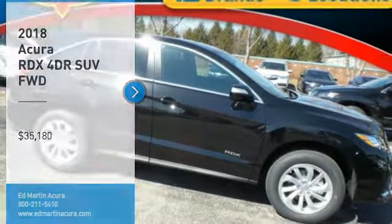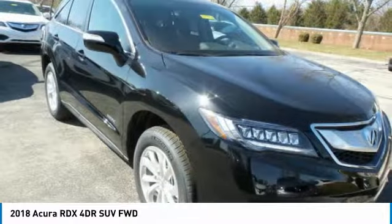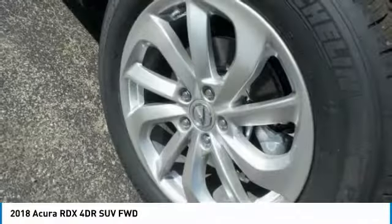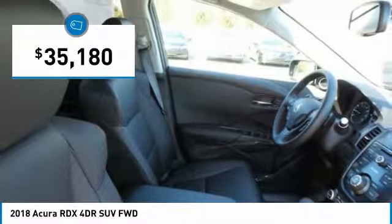Stop by and take a look at the 2018 RDX. Viewed as Acura's answer to BMW's sporty X3, the RDX offers a stylish interior, plenty of sport, and a nice amount of utility, and is priced below $40,000.